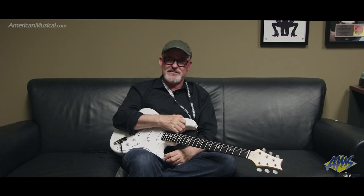Would you consider that your signature sound pedal? Yeah, they did a great job — you in a box. Nice.